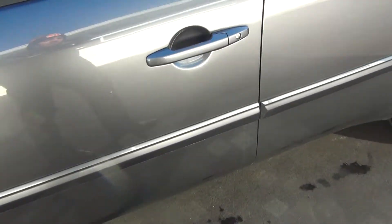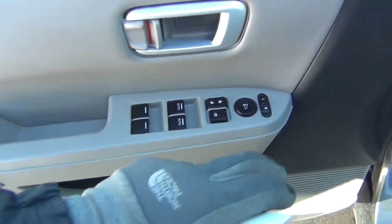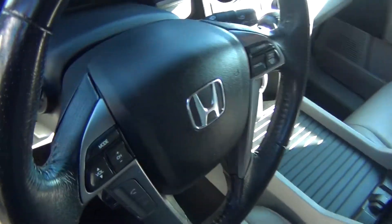You've got tons of tread life left. On the inside it is very, very clean. You've got your power windows, locks, and mirrors. Power seat with lumbar support. The leather is in excellent shape — no rips, tears, stains, or burn holes.